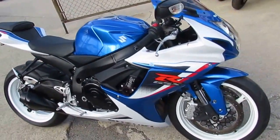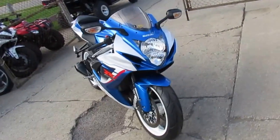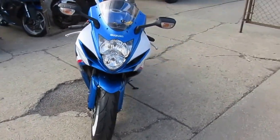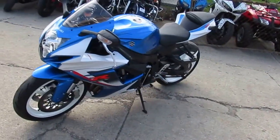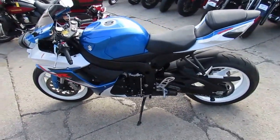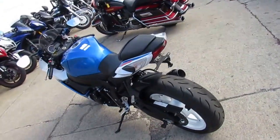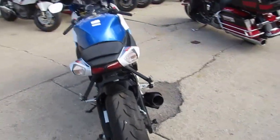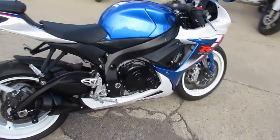This one is a Suzuki Gixxer 600. This bike's only got 4,747 miles. It's all stock — the only modification on this thing is a fender elimination kit with the custom license plate mount. It's just been serviced at an authorized Suzuki dealership, certified and includes a six-month warranty. You guys can save thousands on this thing. $8,900 for a 2013 Gixxer 6. You can't go wrong.